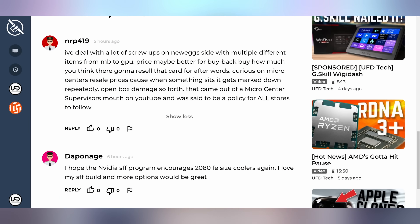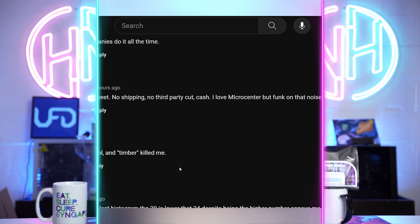Dappanage says: 'I hope that NVIDIA's small form factor program encourages 2080 Founders Edition-size coolers again. I love my SFF build and more options would be great.' I remember that was one of our really big moments back in 2019 when we did our Dr. Zaber Century build with a 9900K and a 2080 Ti — we fit that in a case smaller than a PS4 Pro. It was beautiful. I absolutely agree, I want more of that.